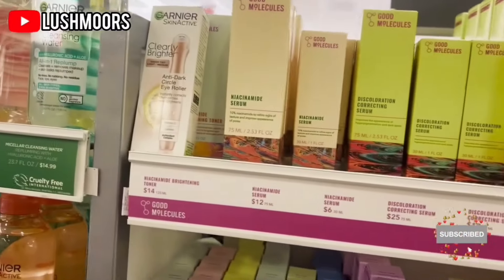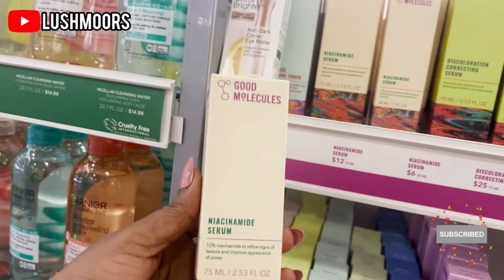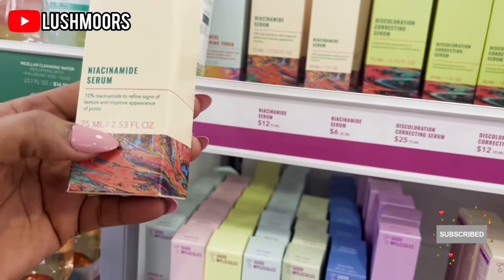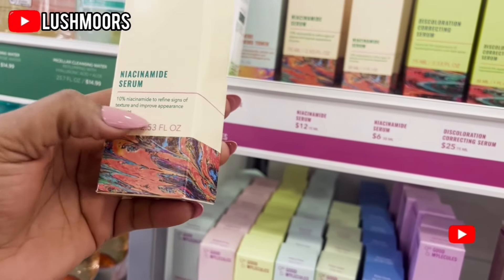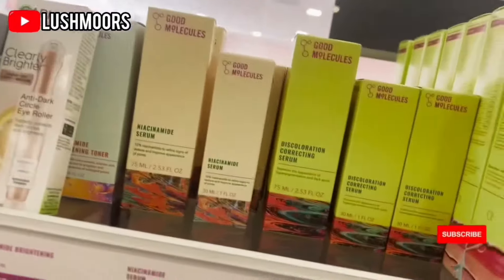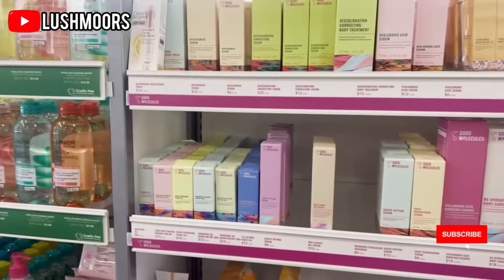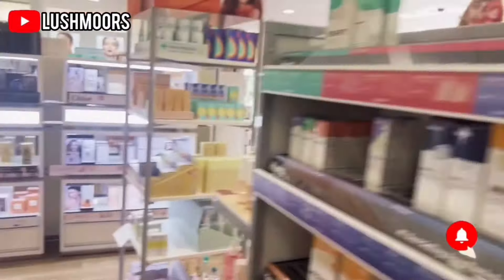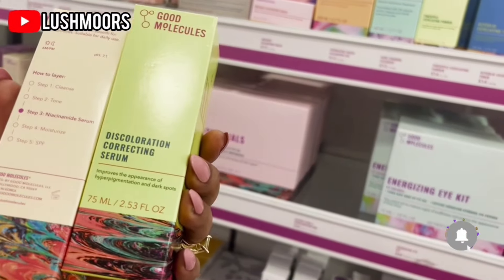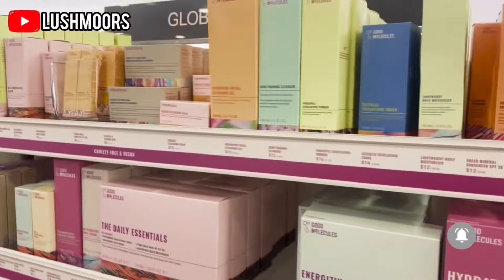And they have a niacinamide serum. I don't know about this because I'm thinking of changing my niacinamide. This is a niacinamide serum — 10% niacinamide to smooth skin texture and improve the appearance of pores. That sounds so good! Maybe I'll consider taking this one, plus this one for discoloration. I've been using Paula's Choice for a while and I don't have any complaints, but it's so pricey.